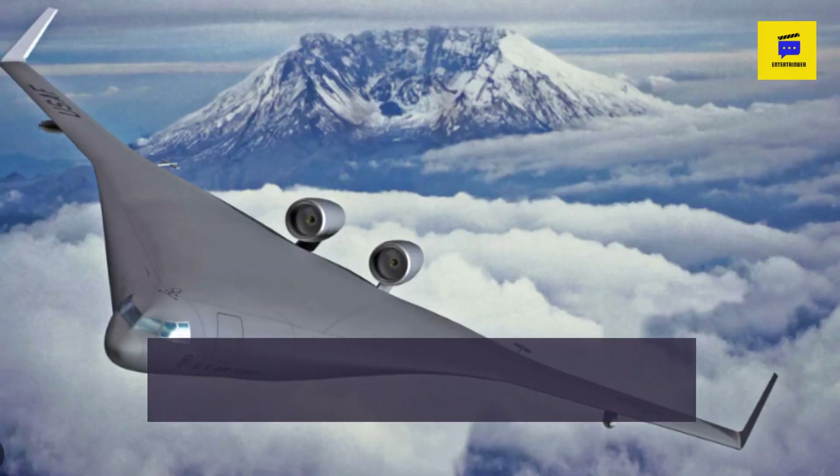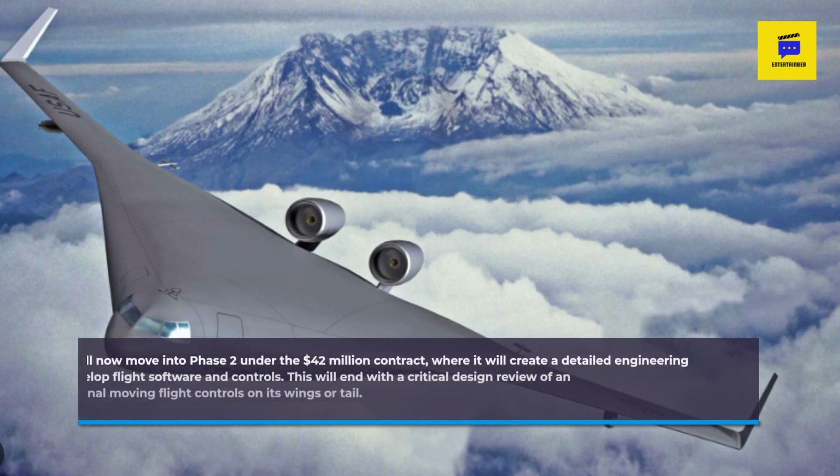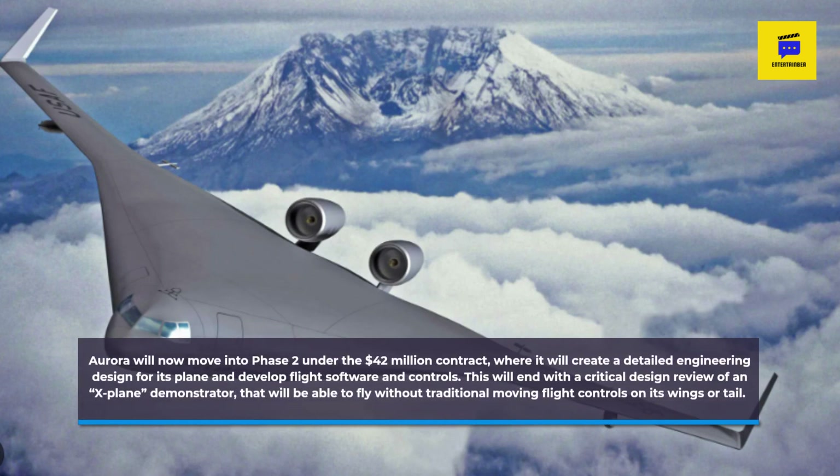Aurora will now move into Phase 2 under a $42 million contract, where it will create a detailed engineering design for its plane and develop flight software and controls. This will end with a critical design review of an X-plane demonstrator that will be able to fly without traditional moving flight controls on its wings or tail.